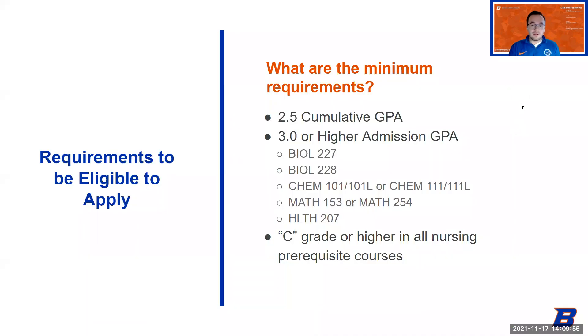The minimum requirements are not changing. The admission GPA needs to be 3.0 or higher. You must also have a cumulative GPA of 2.5 or above — that comprises all college courses you've ever taken. Lastly, you must earn a C grade or higher in all nursing prerequisite courses. A C-minus does not cut it. So to summarize: 2.5 cumulative GPA, 3.0 or higher admission GPA covering Anatomy and Physiology I and II, chemistry, statistics, and nutrition, plus a C or above in all prerequisite courses.